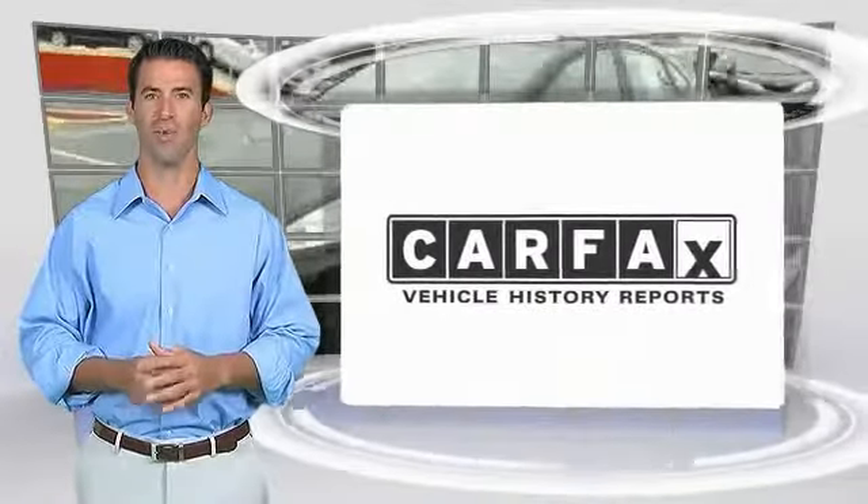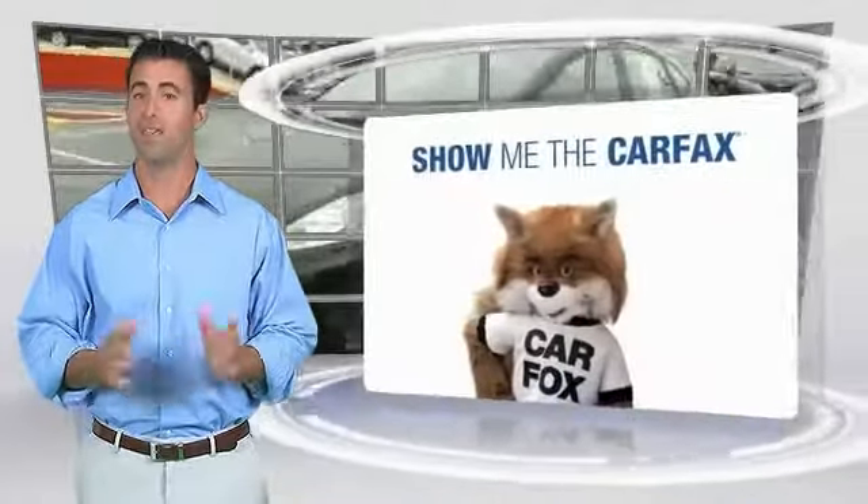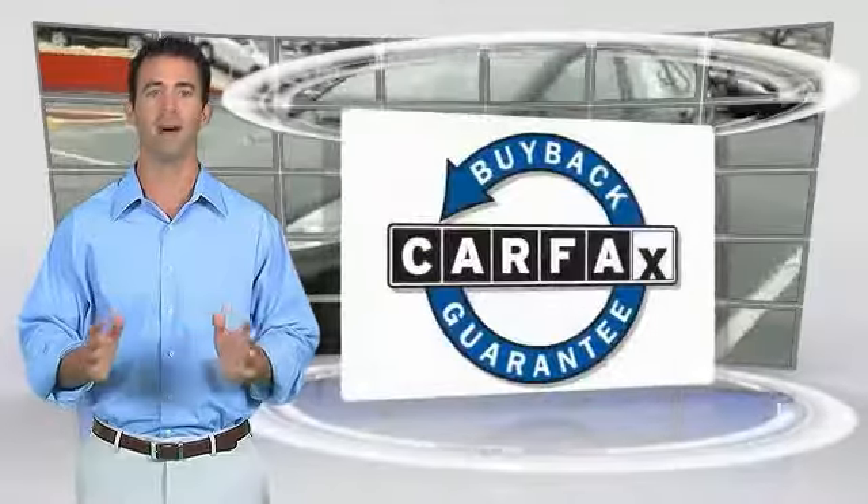Here's another high-quality vehicle with the Carfax Vehicle History Report. Be sure to find a complimentary copy of this report online or contact the dealership. This vehicle qualifies for the Carfax Buy Back Guarantee, which is linked to the Carfax Vehicle History Report.